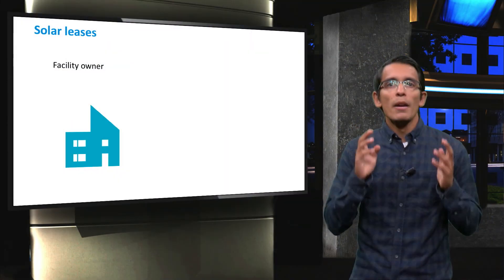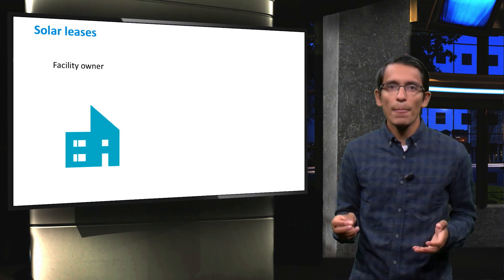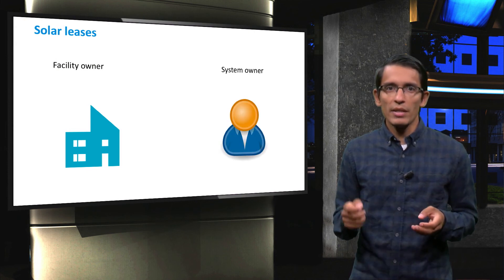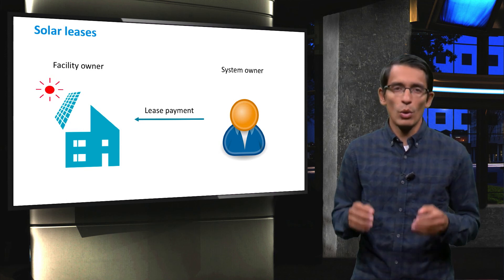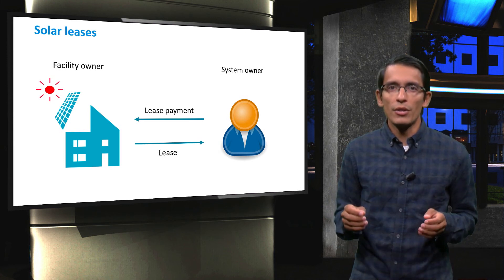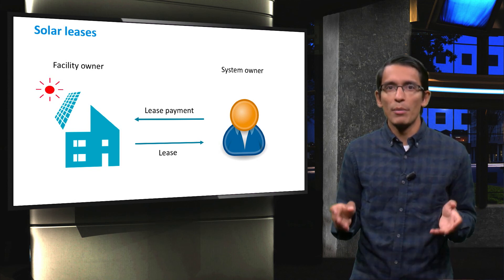In these cases, another mechanism known as solar leases is attractive for facility owners because it is now possible to generate revenue. The facility owners lease areas of their property such as rooftops, parking lots, and even open lands, which can be developed for hosting PV systems. The owner of the PV system designs, finances, installs, and operates the system. The facility owner receives lease payments that can either be paid on a scheduled basis or as a single lump sum.